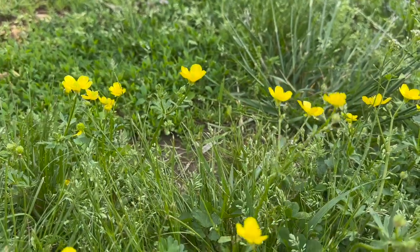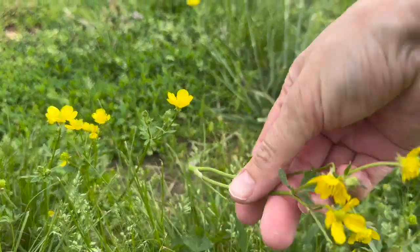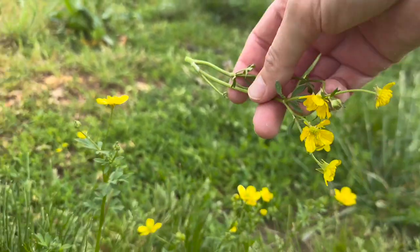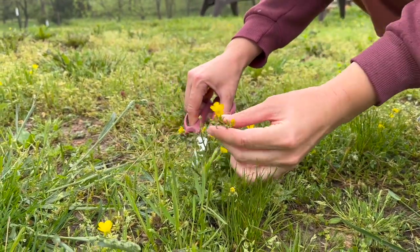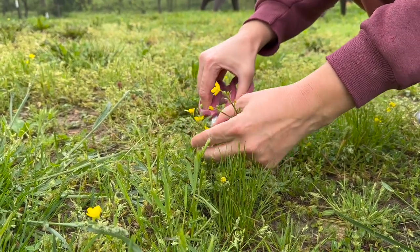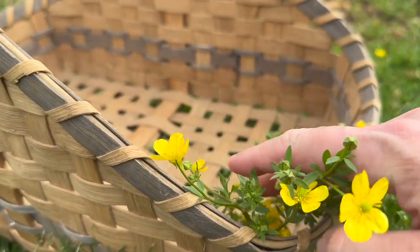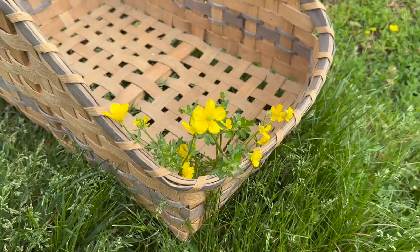Before we mow our yard I'm going to pick some of these buttercups because I am going to put them in my cream pitcher for decoration. They're so pretty. Look at that — that basket's going to be perfect for flowers too.